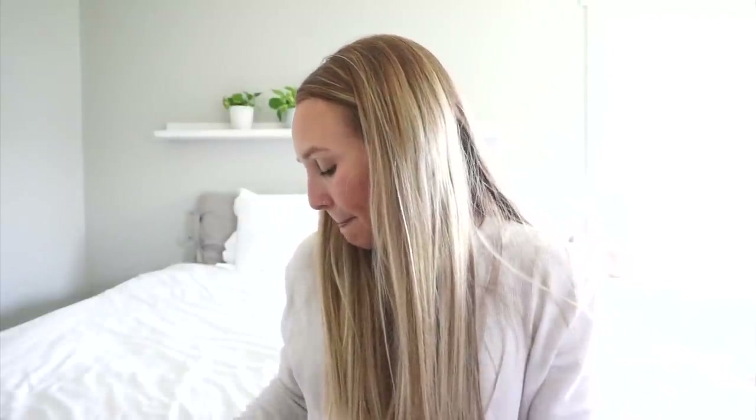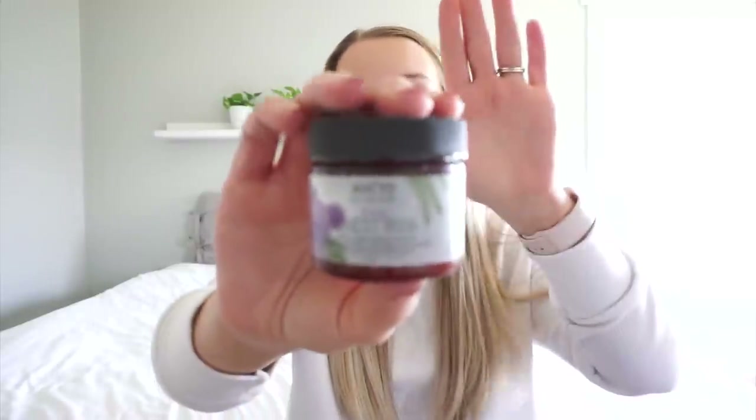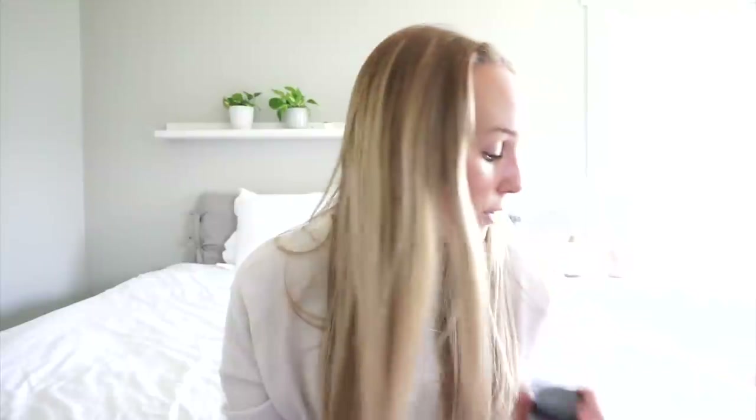The next few things are just things I have in Zara's room, our nursery. This is Maddie's chest rub — we love this brand, they have a few other products too, but this is my favorite. It's just like Vicks VapoRub but it's a clean brand. It has lavender, chamomile, and eucalyptus — so good.